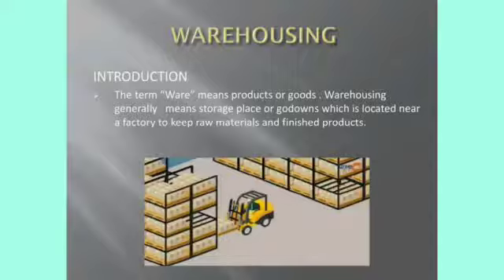What is warehousing? 'Ware' means products or goods. Warehousing — in a godown we can store the goods, and that is called warehousing. These godowns will be located near the factory. In the godown we can keep the raw materials and also finished products. A godown is also called a storage place or holding place. When the goods are not needed immediately, the goods will be stored in one place — that is the godown — and that is called warehousing.